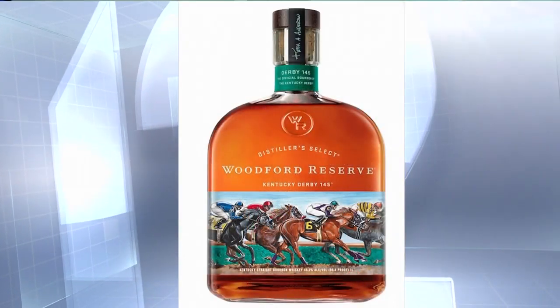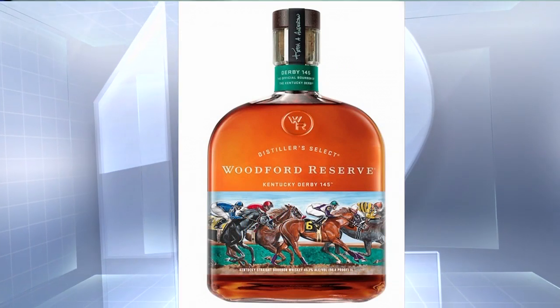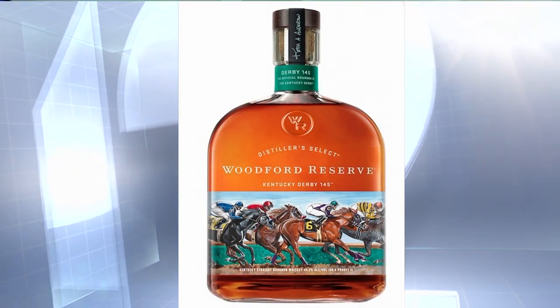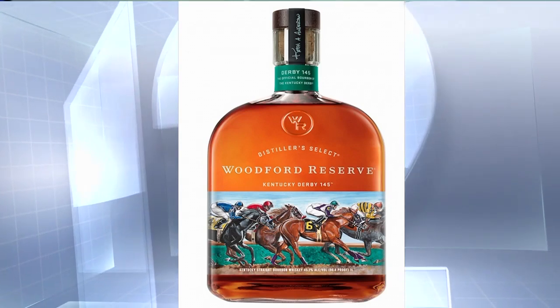It's Derby Week and Woodford Reserve is again getting everyone ready for the 145th Run for the Roses. Woodford has launched the 2019 Kentucky Derby Bottle and for a second year in a row, it features the artwork of Kentuckian Keith Anderson, who joins us now to talk about his latest success.